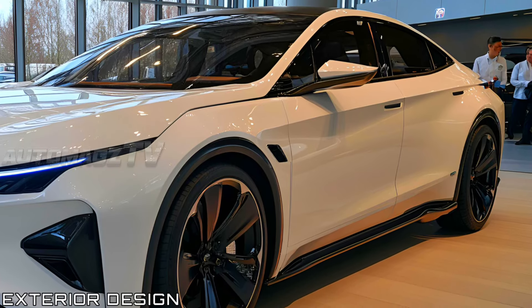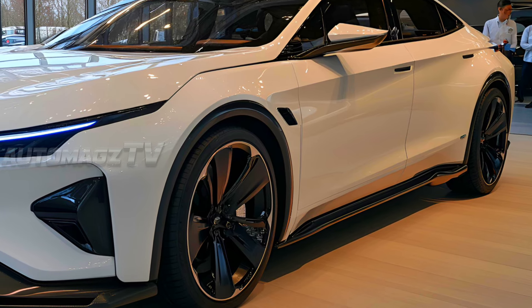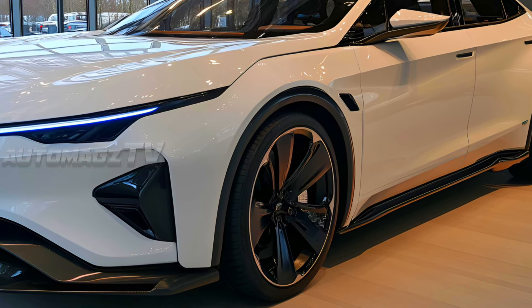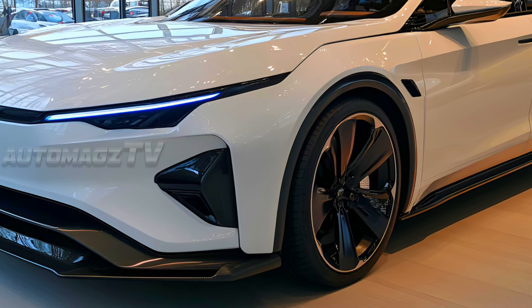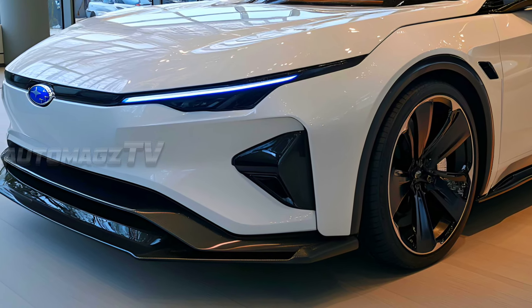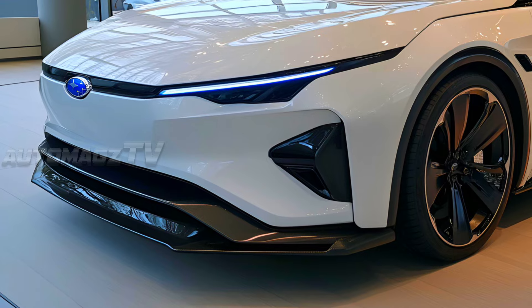The exterior of the 2026 Subaru Legacy reveals a striking shift in design language. The sleek aerodynamic front hints at efficiency and performance with an aggressive grill-less look, a common feature of EVs. The sharp LED headlights stretch across the car's front, giving a futuristic vibe.